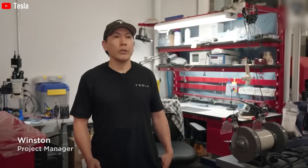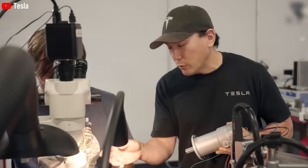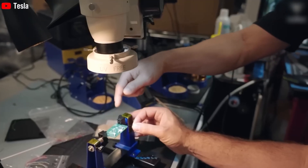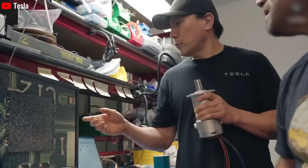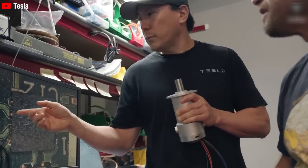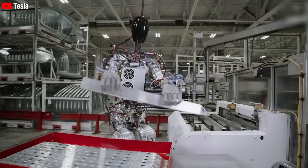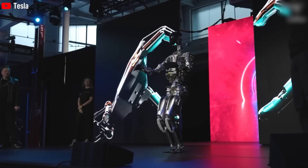Production and timeline: Tesla is moving quickly to bring Optimus to life. The company plans to produce 10,000 units at its Fremont factory in 2025, starting with 1,000 units in the first quarter and scaling to 10,000 by year-end. By 2027, Tesla aims to manufacture 100,000 robots per month, reaching 1 million annually.